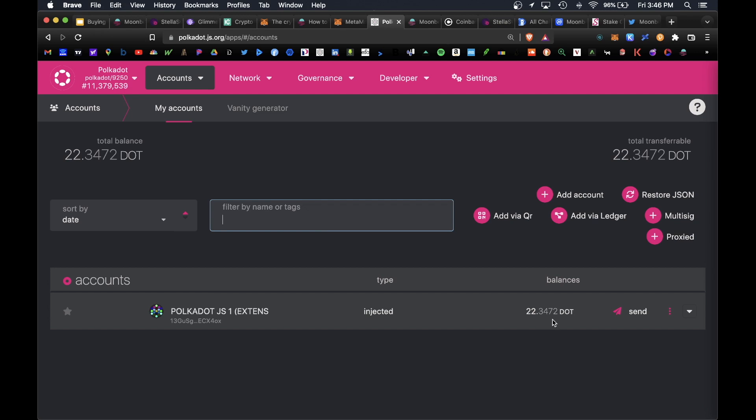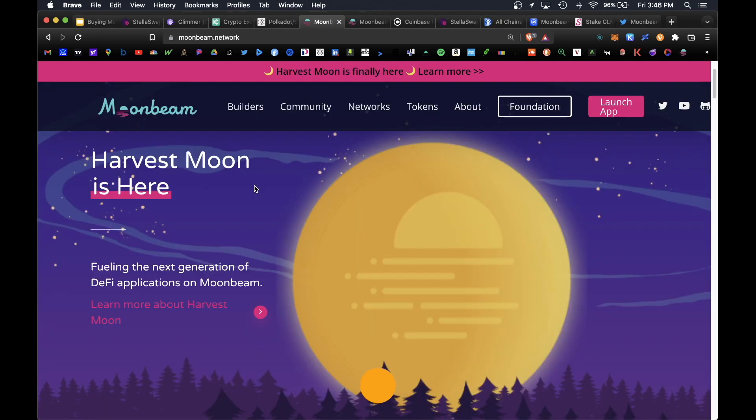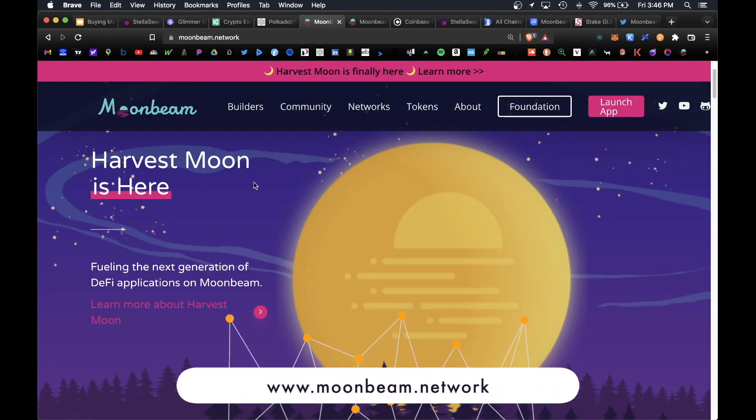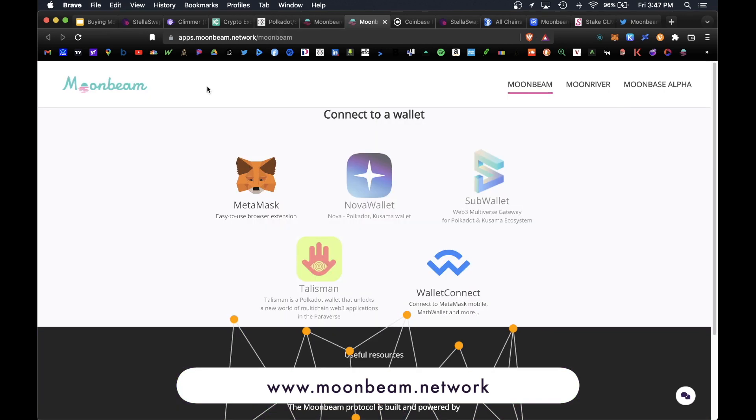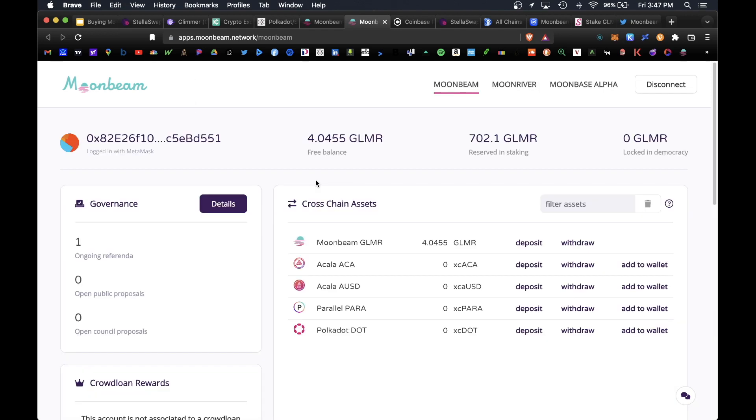Now visit the official Moonbeam Network website at www.moonbeam.network. Click Launch App on the top right. It will ask you to connect a wallet — connect your MetaMask wallet. On the home page you can see your available Glimmer balance and your cross-chain assets. Polkadot is an interoperable network, so there are dozens of coins compatible with the Polkadot network visible here.